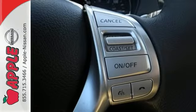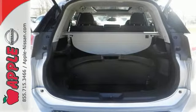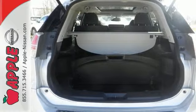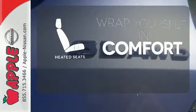Get behind the wheel and enjoy great features like Bluetooth, a hands-free text messaging assistant, advanced drive assist display and active engine braking. Warm off the chills with the heated seats.